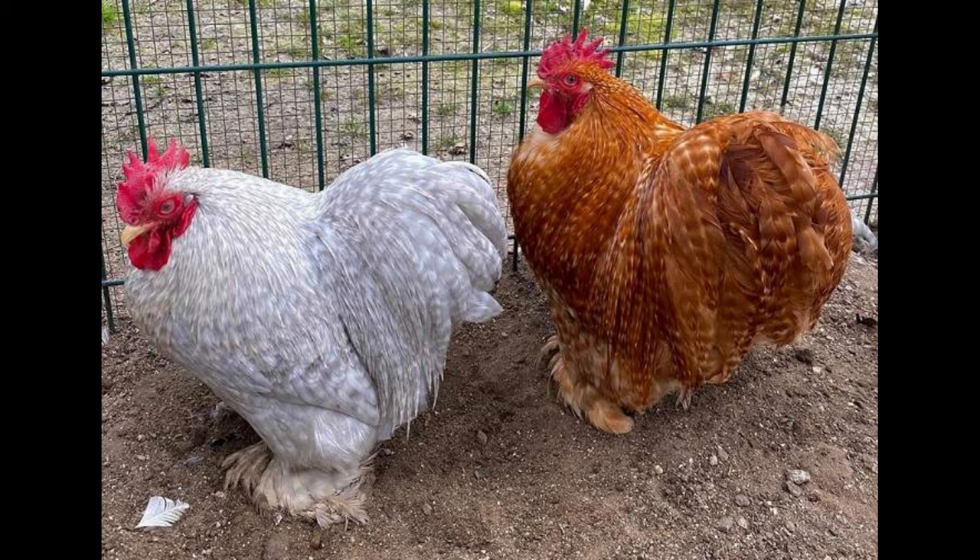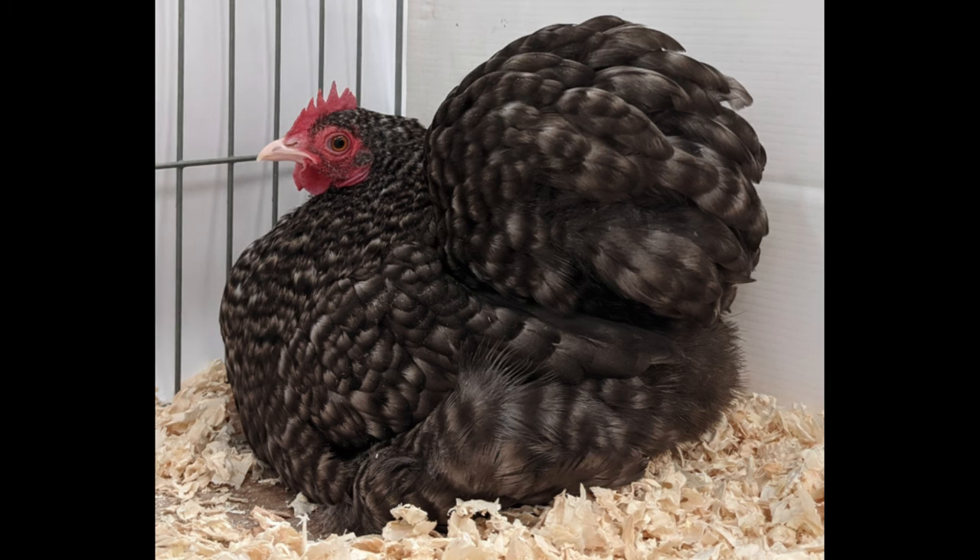They are considered a good choice for those looking to raise chickens for their meat because their smaller size means they don't require as much feed as other chickens, and they typically finish growing to their full size much sooner than other breeds.